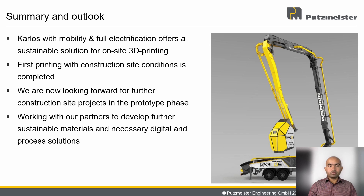We are very excited to show you glimpses of what we are doing for our sustainable future. Carlos, with mobility and full electrification, offers a sustainable solution for on-site 3D printing. With Carlos, load-bearing walls can be produced with standard ready-mix concrete. We have completed the first printing test recently under construction site conditions and are looking forward to further construction site projects in the prototype phase. We are also working with our partners to further develop sustainable materials, necessary digital solutions, and processes required for on-site large-scale 3D printing.